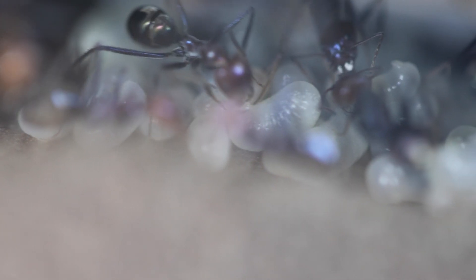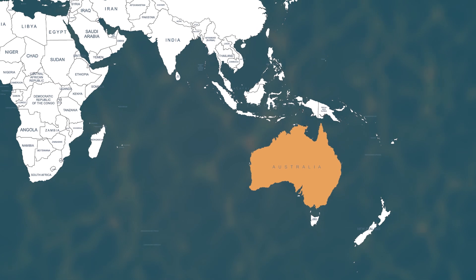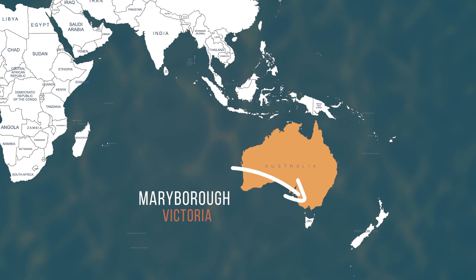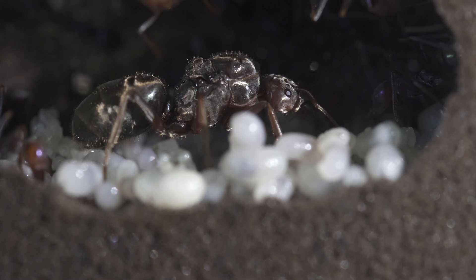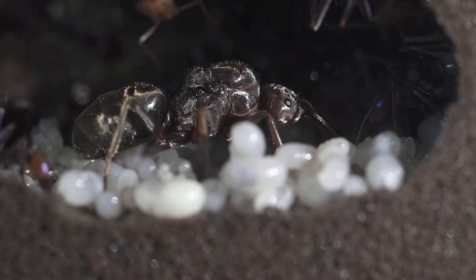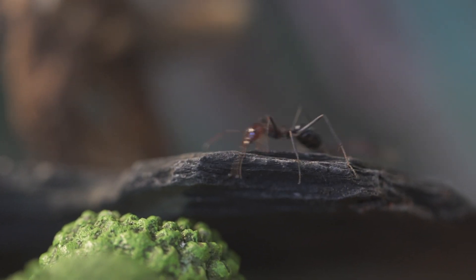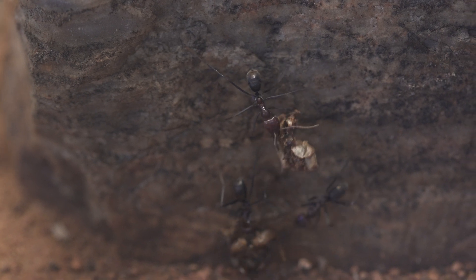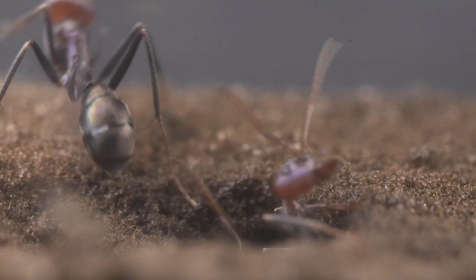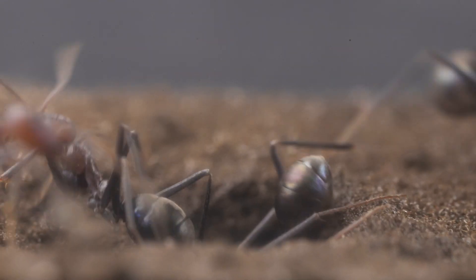Iridomyrmex purpureus often has mature colonies with multiple queens, while new colonies rarely do. A study of 16 colonies near Maryborough, Victoria, found that one colony could have two to four different DNA variations. This suggests many mature colonies have queens that aren't automatically genetically related. Another study, conducted in 2006, revealed that in polydome colonies, workers must recognize colony mates from other nests. While ants were almost never aggressive to their own nest mates, they often showed aggression toward ants from different nests within the same colony, suggesting colony odor is not fully shared between nests.